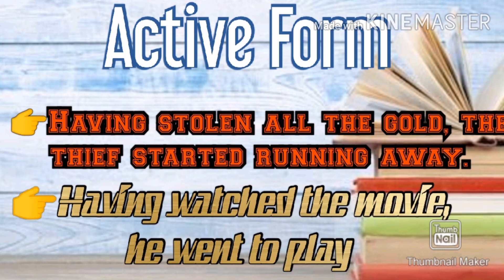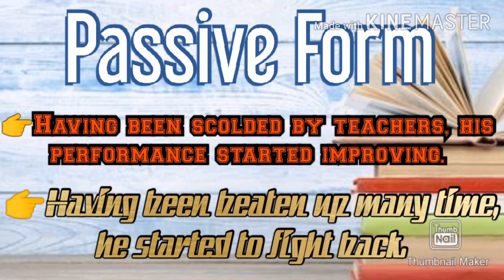Having is the perfect participle here. Now, in the passive form: 'Having been scolded by teachers, the boy improved his performance.' Here, having been is the perfect participle.